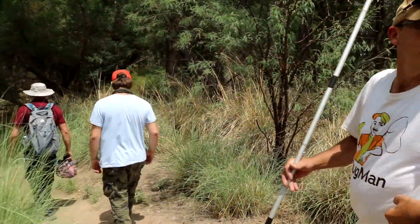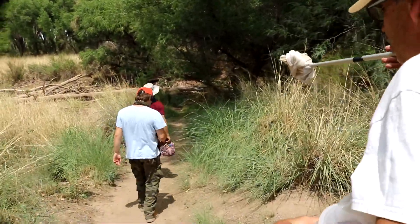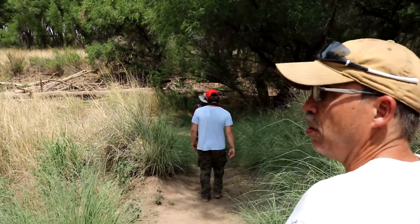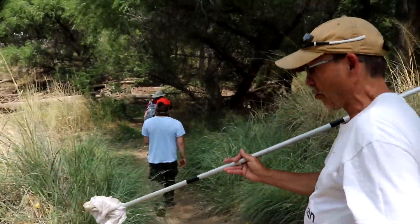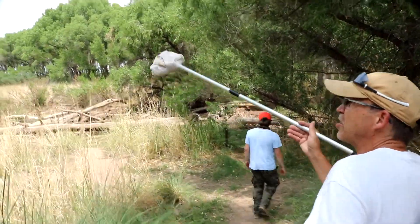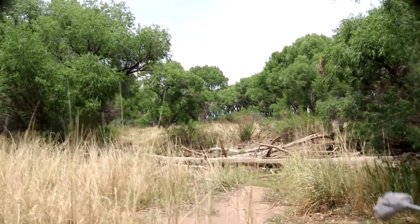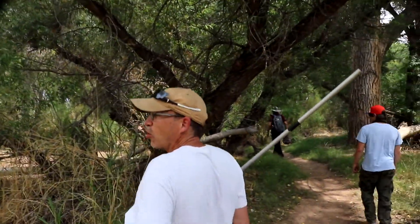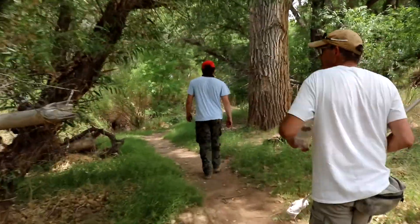We're leaving the drier upland area and dropping into the riparian zone, where there should be more water and moisture — and obviously a lot more green. Even the vegetation has changed; that looks like some kind of willow. We didn't see those up on top away from the water, which gives you an idea of how quickly habitat changes when you get close to where the water is.